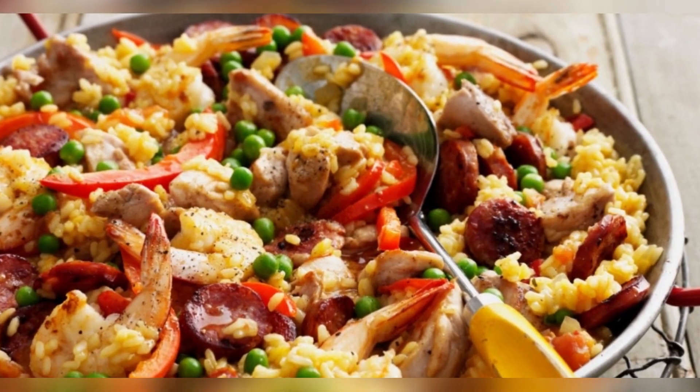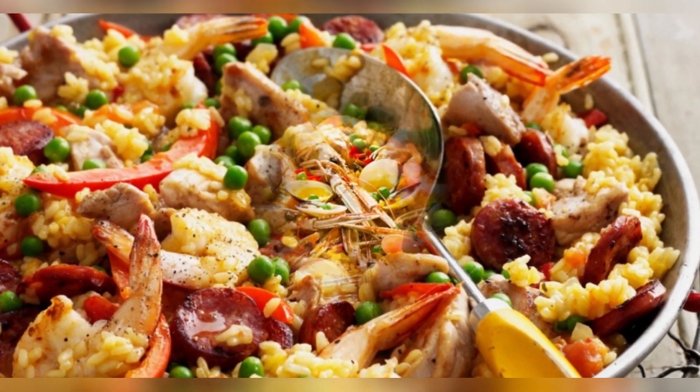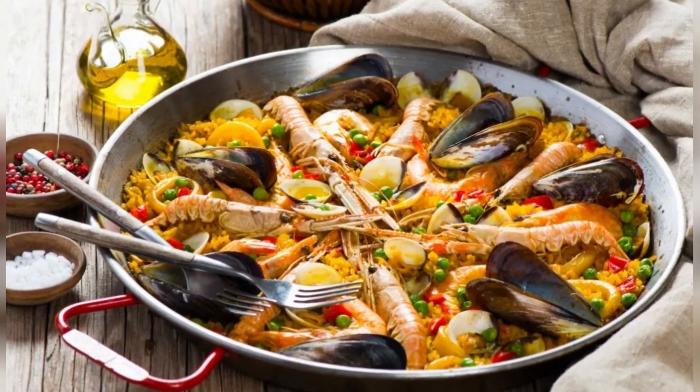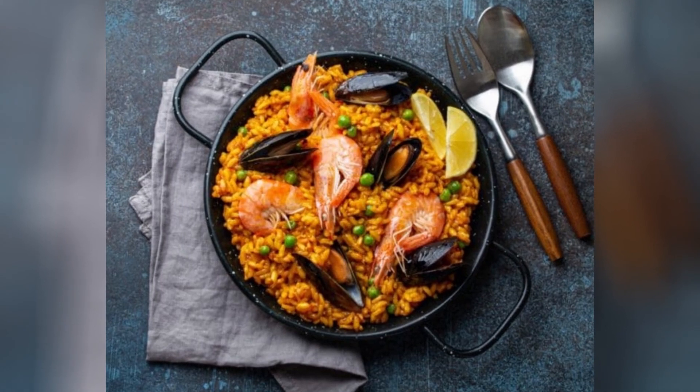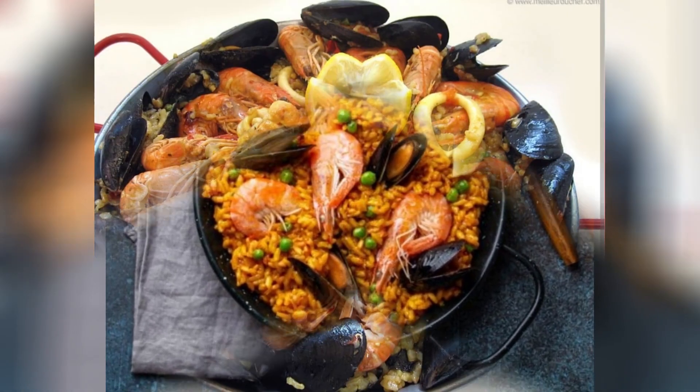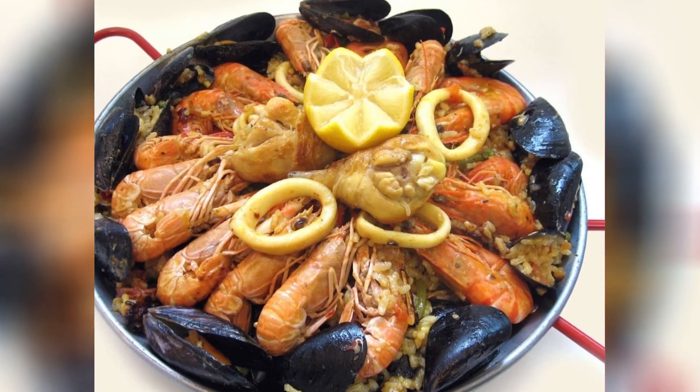4. Spanish Paella. Originating from the Valencia region of Spain, paella is a rice dish made with seafood, meat like chicken or rabbit, and vegetables. It is usually seasoned with saffron to give it a characteristic yellow color.